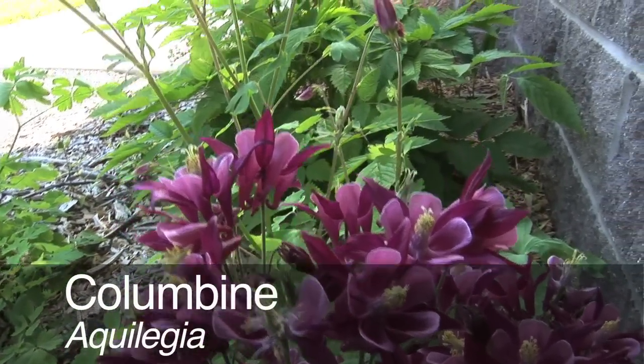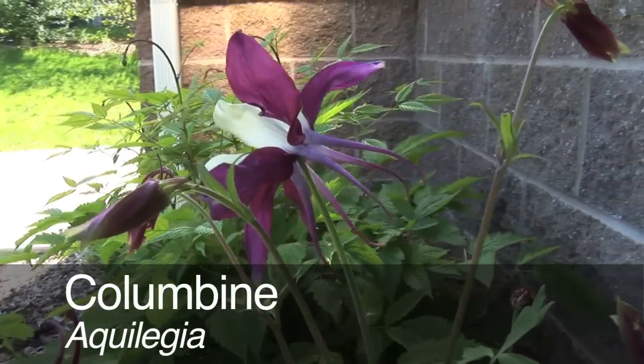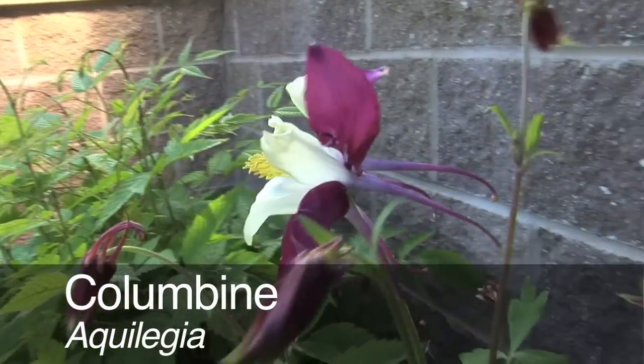Columbine — Aquilegia species and their hybrids. Aquilegia is a genus of herbaceous perennials native to the entire northern hemisphere. There are species native to Europe, quite a few native to the United States, as well as Asia. They've been hybridized extensively to give us different colors and flower shapes, as well as doubles and that sort of thing.